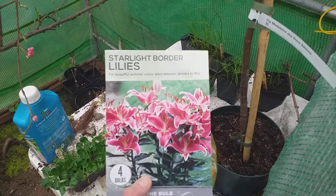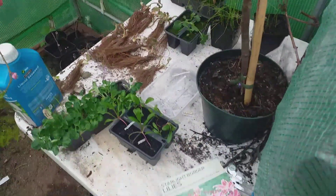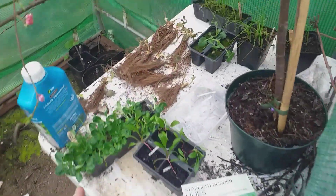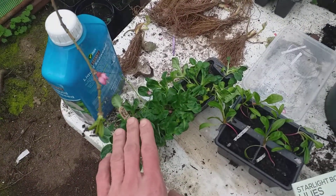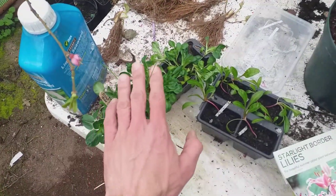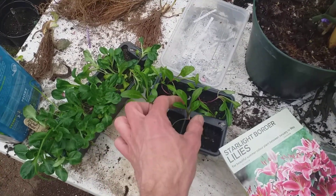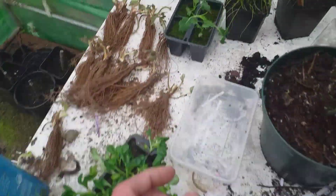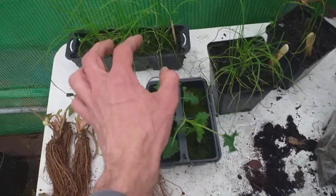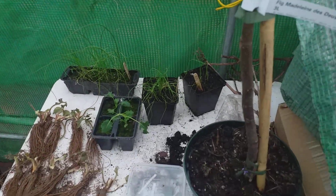Other jobs for this weekend: I was given some of these Starlight border lilies — they look pretty cool, so going to be planting those, probably in a pot. I also have some corn salad, otherwise known as lamb's lettuce — fully hardy here in the UK. There's some Swiss chard, spinach, kale plants, and spring onions. These would be lovely if I can get them into the raised bed once it's filled up.